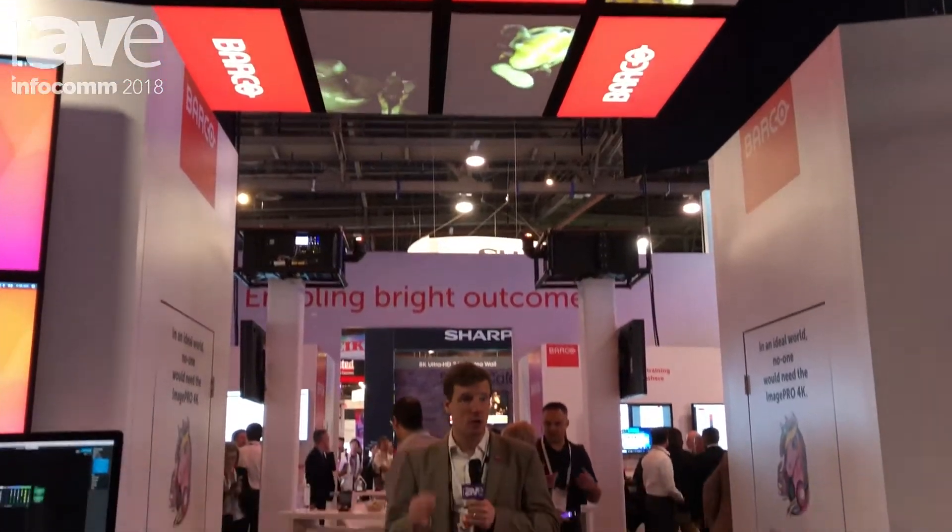If you want to find out more about these products, visit www.barco.com.